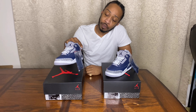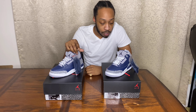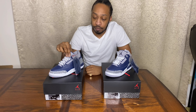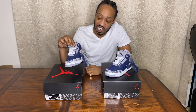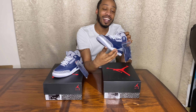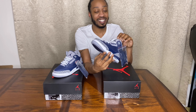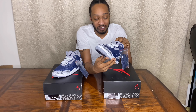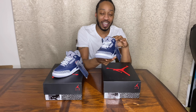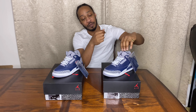If anybody needs these grade school pairs, just hit me up. My wife — at first she wasn't sure if she liked them, thinking they'd look too wide on her feet — but once she actually saw them in person she changed her tune: 'They're all right, they're kind of cute.' You know how it goes. But yeah, these Georgetown Threes are hard.